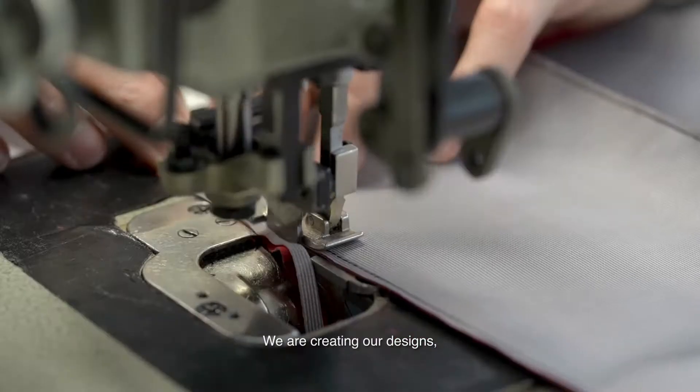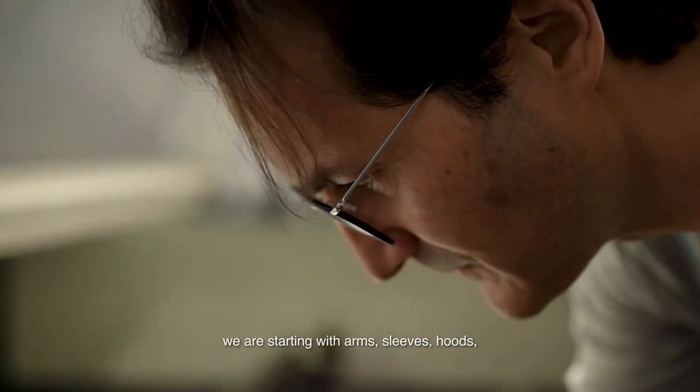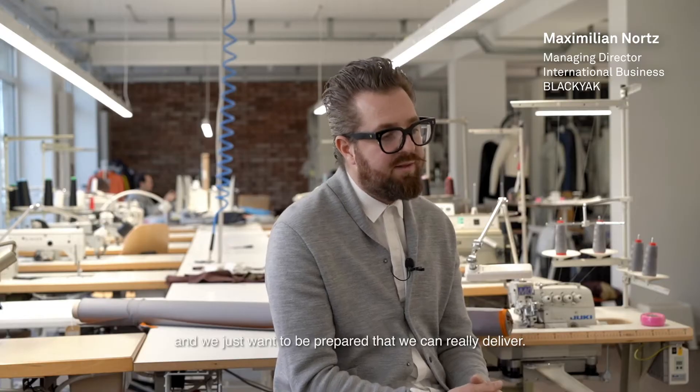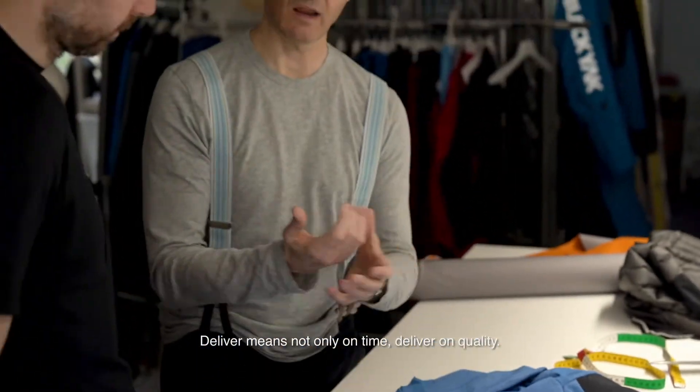We are creating our designs, we are making first mock-ups on designs, we are starting with arms, sleeves, hoods, and making our own prototypes in-house. We just want to be prepared so that we can really deliver — and deliver means not only on time, but deliver on quality.